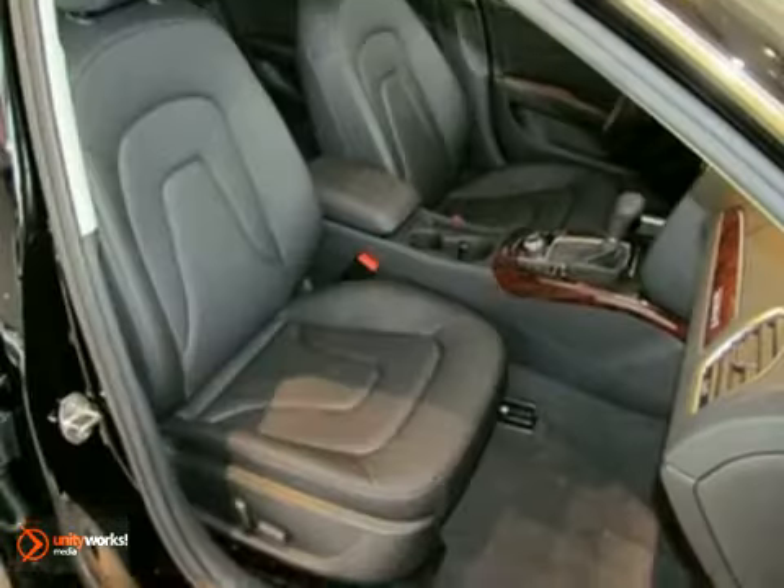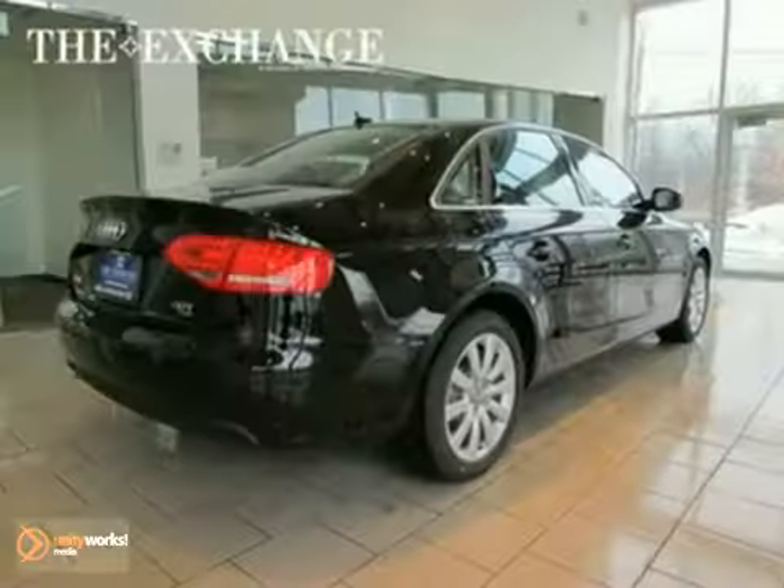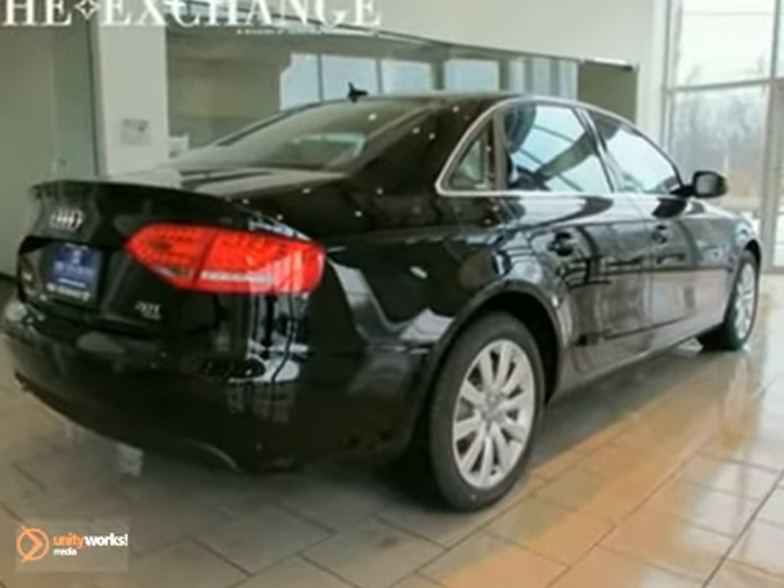The cabin of this A4 is warm and luxurious with soft leather, rich wood, and only the highest quality materials.